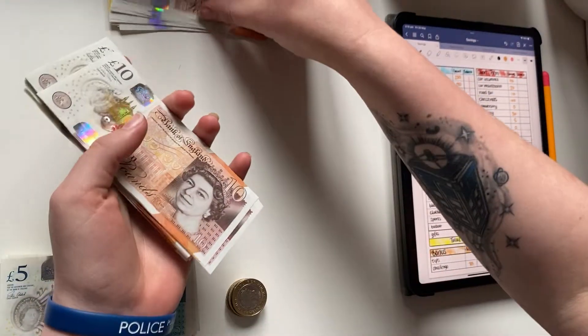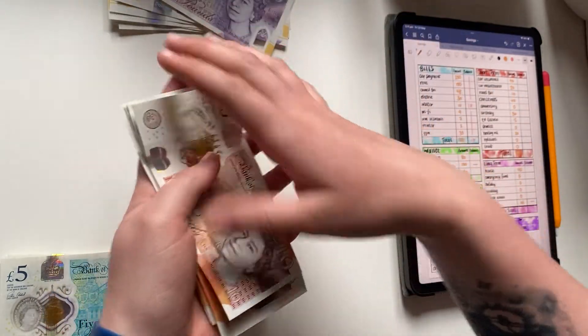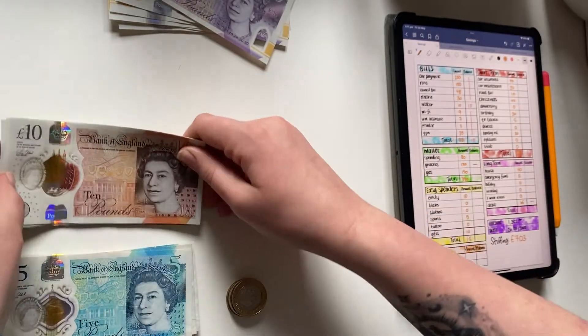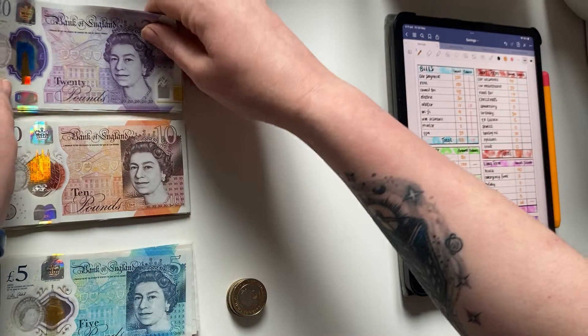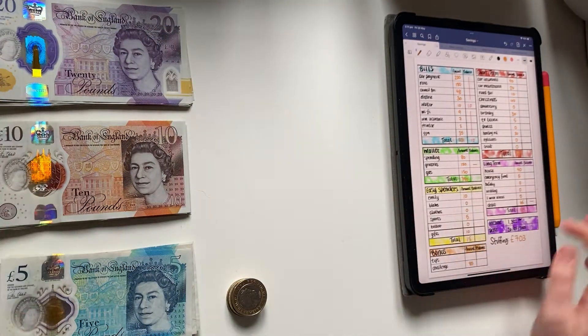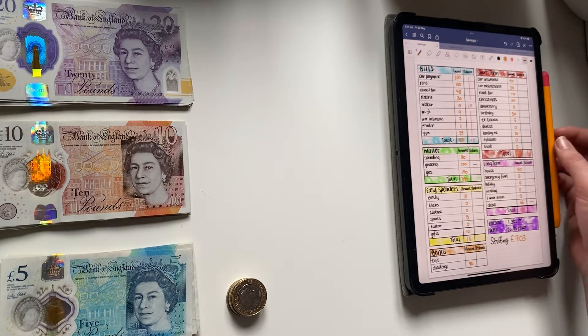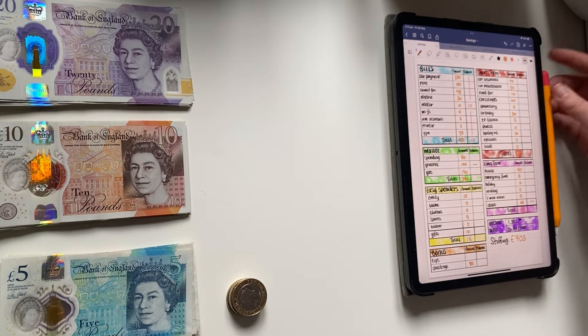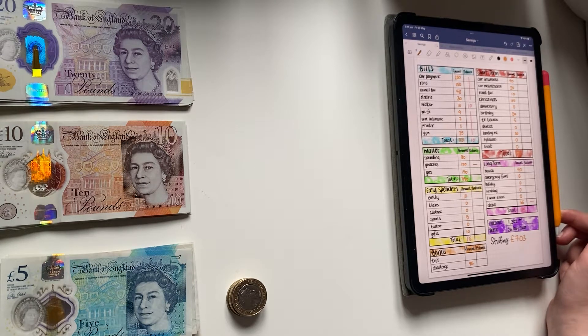I've been wanting to start up a YouTube channel for a couple of months now but I've been very nervous, so I'm finally starting now. I do all of my pre-budgeting on GoodNotes on my iPad. I get paid every four weeks, and this paycheck was from the 20th of May and will go until the 17th or 18th of June.